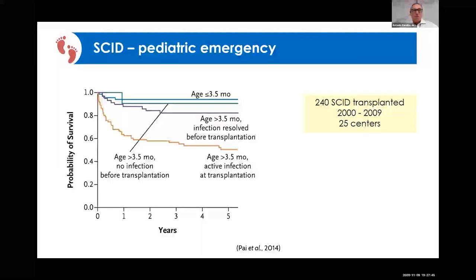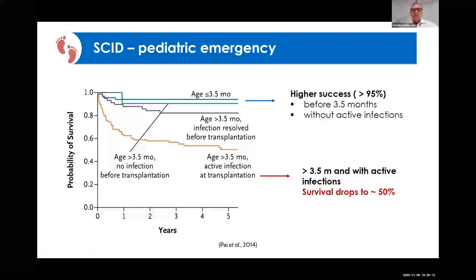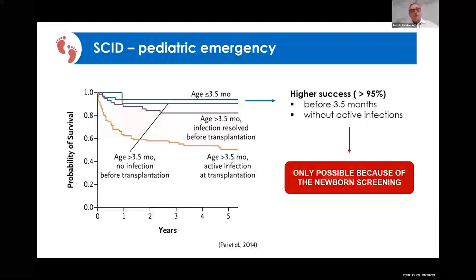Considering that the outcome is very bad during the first year of life — meaning the baby will die before becoming one year old — we want to diagnose this disease as soon as possible. As you can see, if we diagnose and transplant this baby by three and a half months of age, survival will be over 90 percent. If we diagnose later, survival will drop to about 50 percent. The only way to treat and recover these babies is to make the diagnosis as soon as possible, preferably at birth.